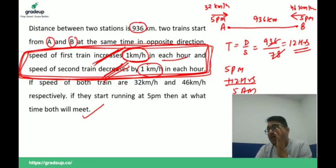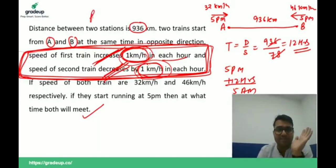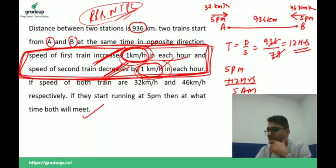If the increase and decrease are different, then it will take more time to solve and this type will not be asked in your RRB NTPC examination. If the increase and decrease are not the same, it goes to a higher level, so you don't need to worry about it.